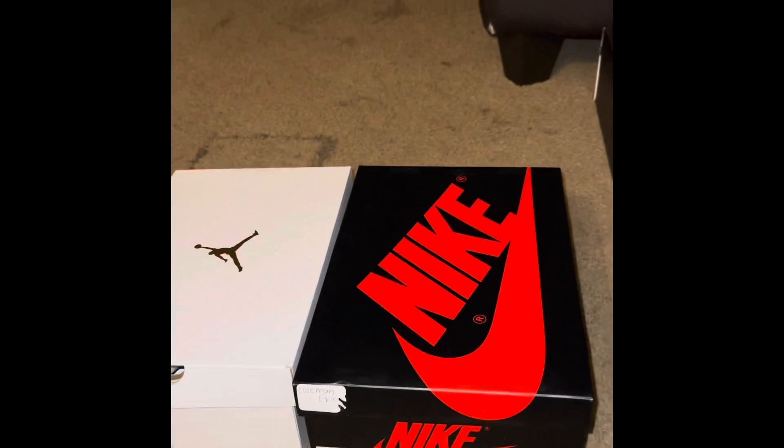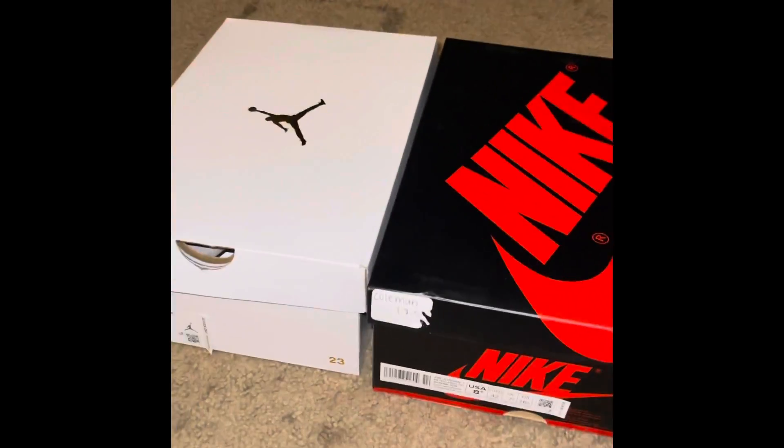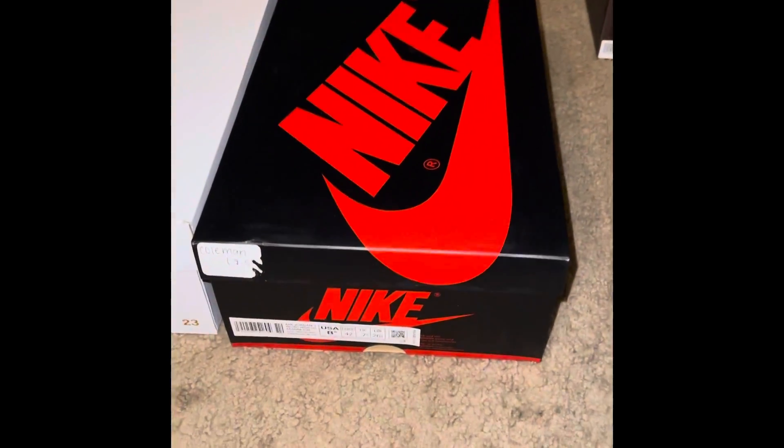Alright you guys, as you can see I have two boxes here with my vibe music going in the back. So let's get started.